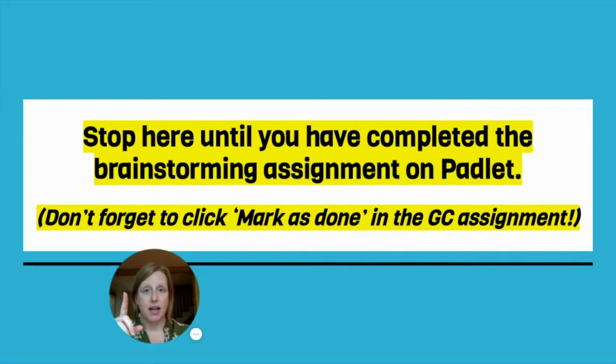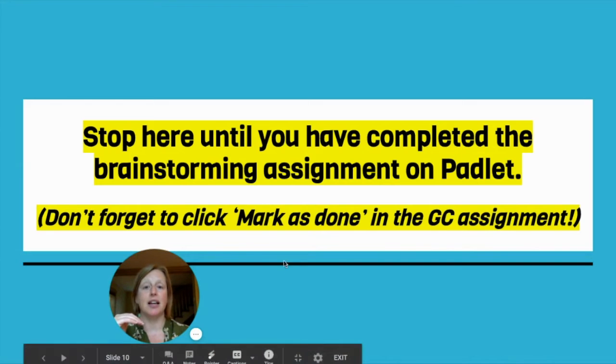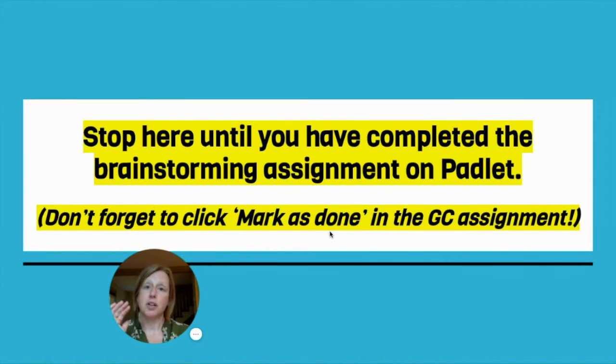Don't forget: after you do your brainstorming, you have to go back into Google Classroom and click Mark as Done. That's how you're going to turn this in. We're going to pause here and you're going to do this assignment right now.